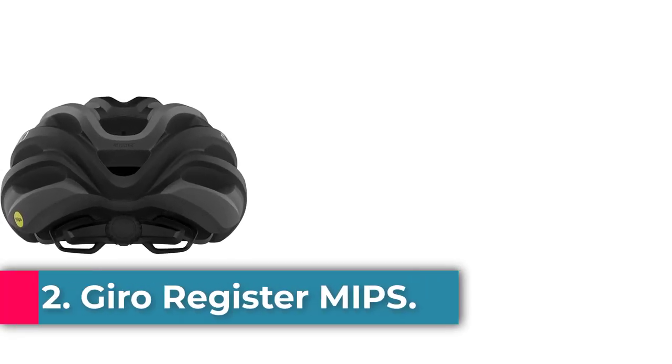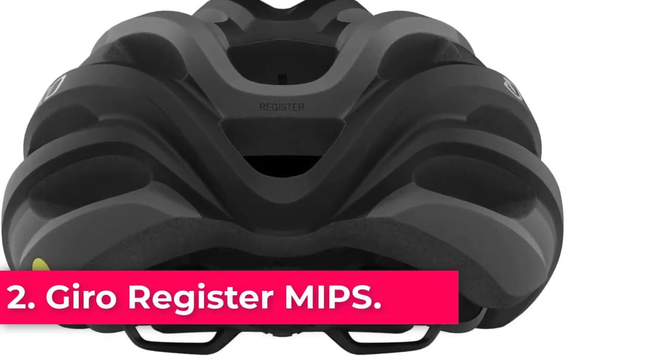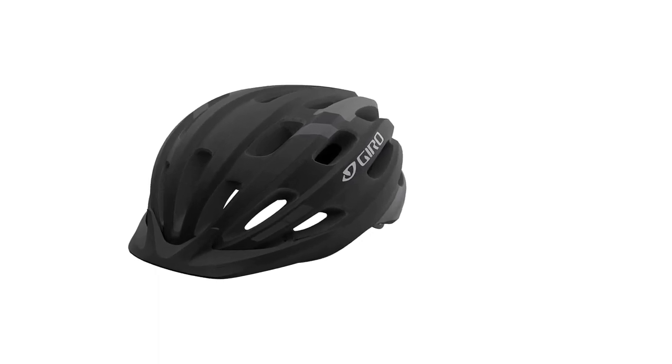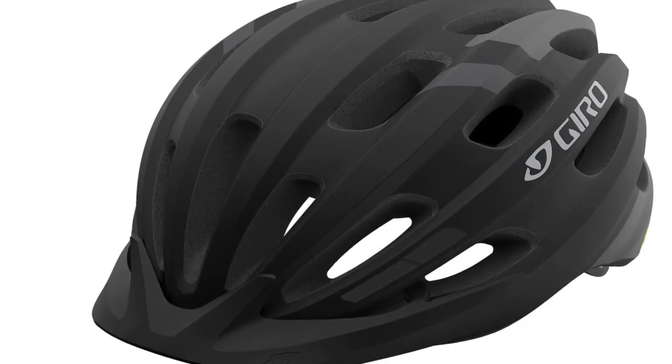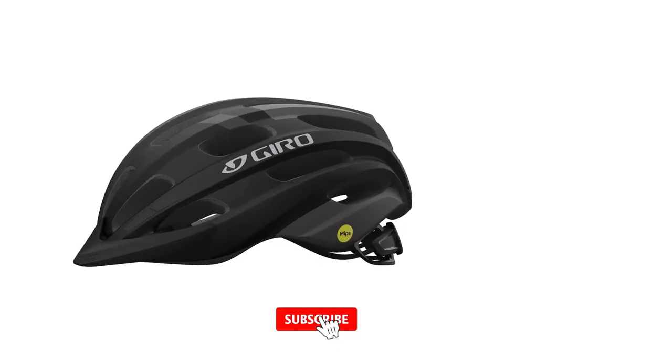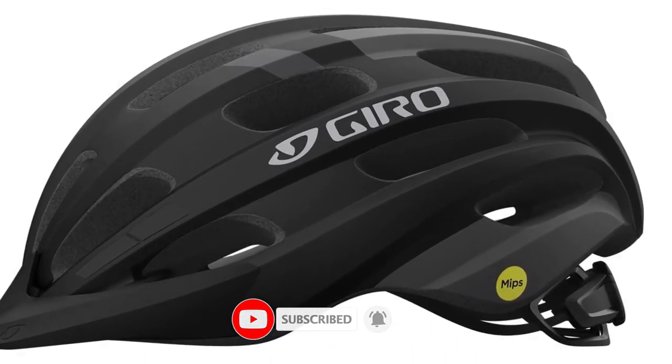Number 2: Gyro Register MIPS. Gyro's Register is a great bike helmet choice if you occasionally use your bike to commute. It has 22 vents — more than any other helmet on our list — to provide impressive airflow and cooling comfort. Fashion-wise, the sleek design is good for anyone who doesn't want a helmet that's either too big or too minimalist — a right-in-the-middle option.